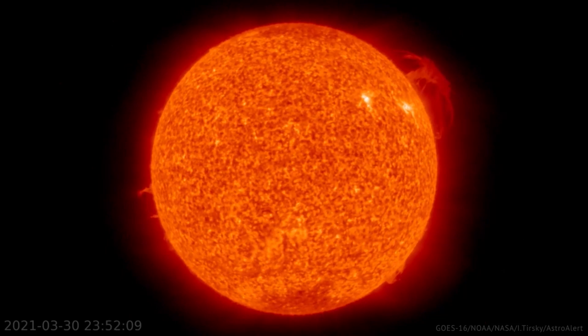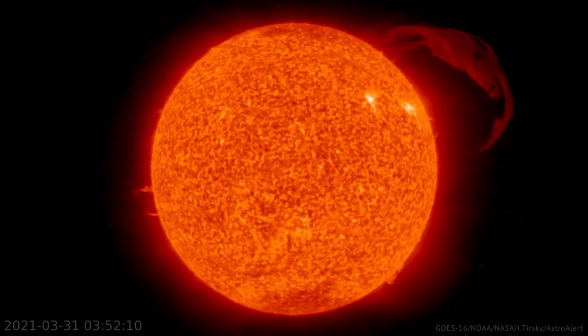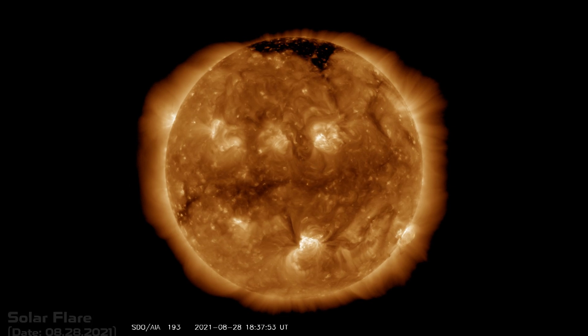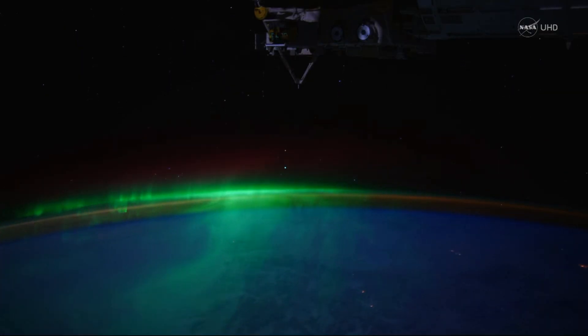This observatory watches our sun constantly, receiving thousands of images every month. For example, in this one, you are seeing a solar flare that blasted two weeks ago in the southern part of the sun, which resulted in aurora visible several days later.